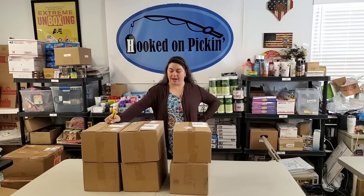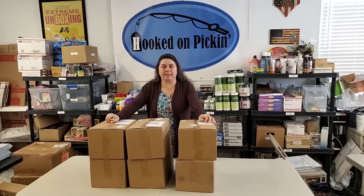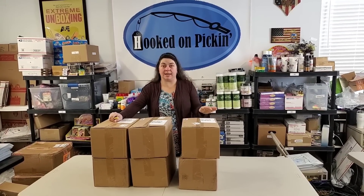Hey everybody, Heather from Hooked on Pickin here. I have got six boxes of yummy goodness, so we're going to be opening these. We have not had this particular item on the store for a long time and we're replenishing it. What could it be? Let's find out.